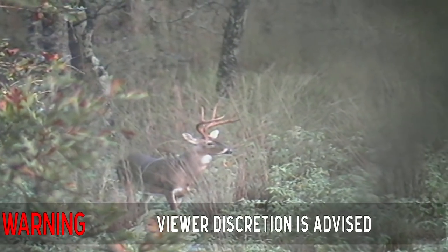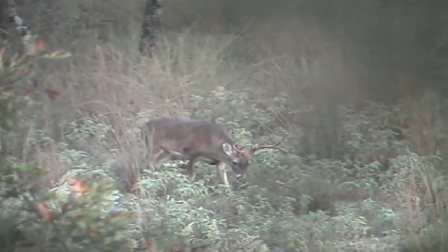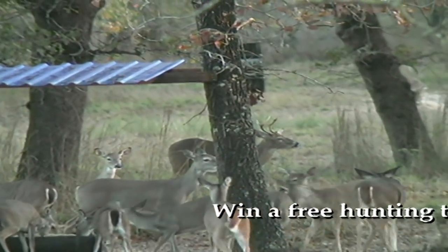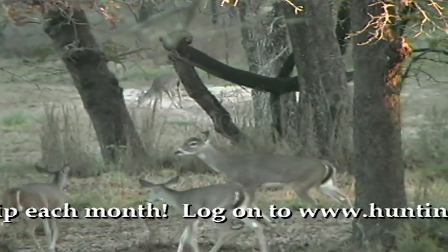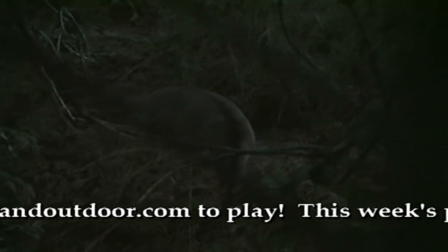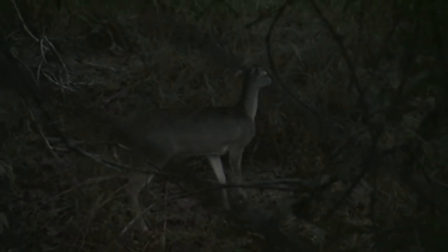This ranch is owned by my family and is under intense game management for trophy whitetails. Part of our whitetail management program includes trying to balance our buck to doe ratio. Our goal is to have one buck for every doe. When we first began our management program two years ago, our buck to doe ratio was way off — surveys concluded that we had at least eight does for every buck, and we knew it would take time to get the does thinned out.